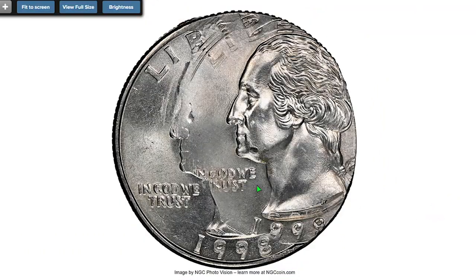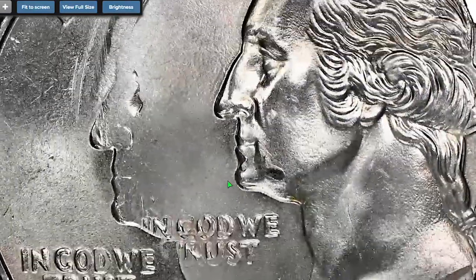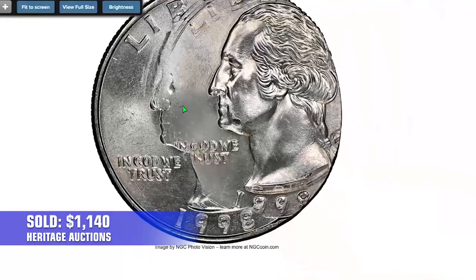For the last error quarter, a 1998 Washington Quarter quadruple struck, graded MS-65 by NGC. This remarkable 25-cent coin sold for $1,140 at Heritage Auctions.